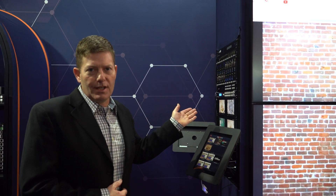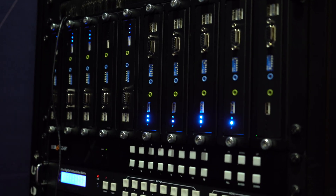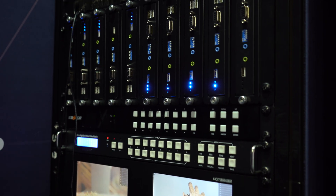Hey BZB Gear fans, Chris here from the ISC Show in Barcelona, Spain. We are looking at our BGVOP MT gear — this is our IP gear. It's AV over IP supporting 4K at 30Hz, and it's TAA compliant.